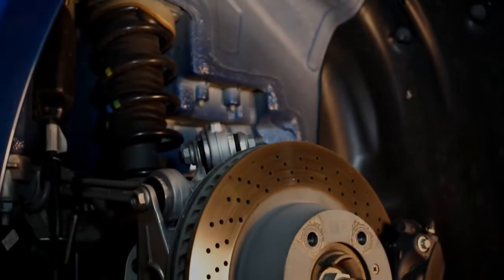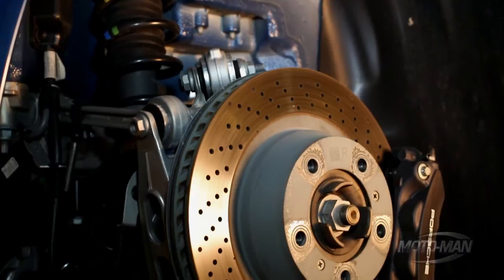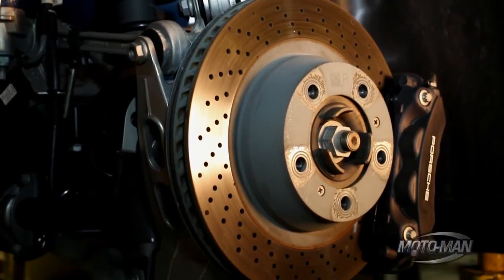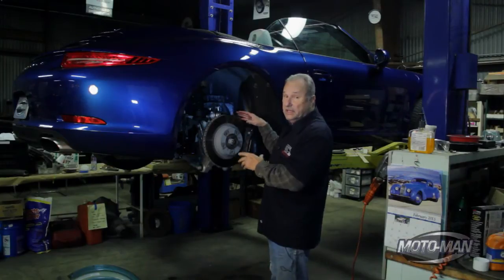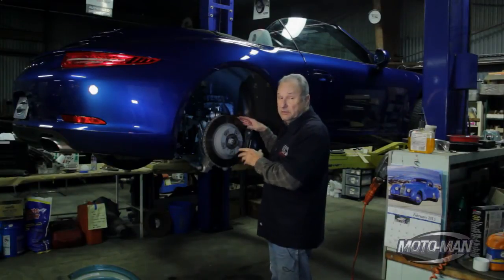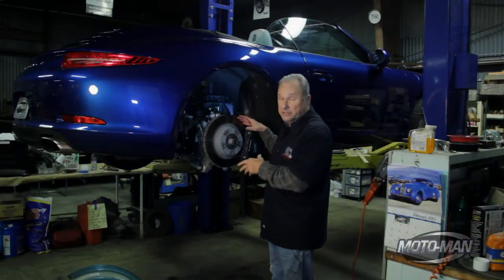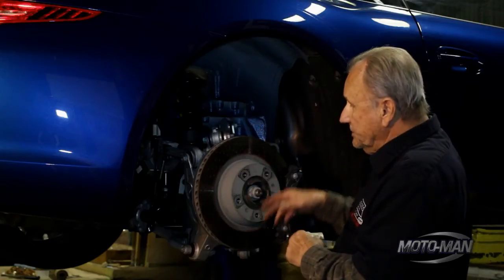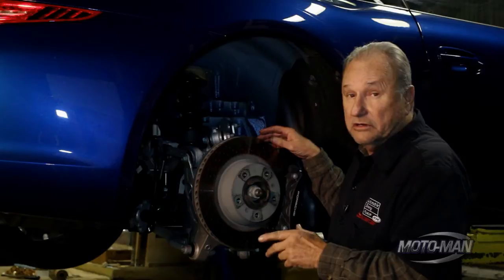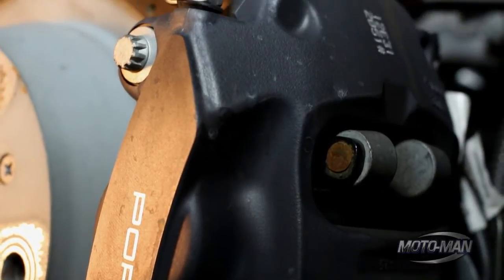Lately we've been noticing a trend, especially in high-end cars, for bigger and bigger brakes. Now while the brakes on this car are not tremendously big, this is not a tremendously big automobile. In fact, it's a small automobile and these brakes are more than adequate. They have a 13-inch cross-drilled and vented rotor with a four-piston Brembo caliper.